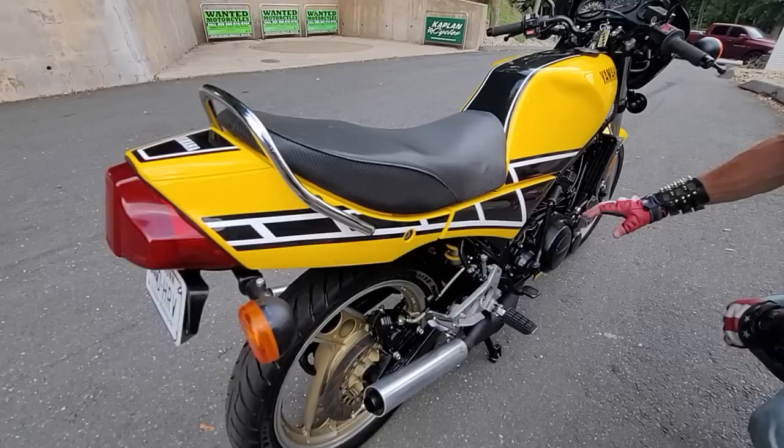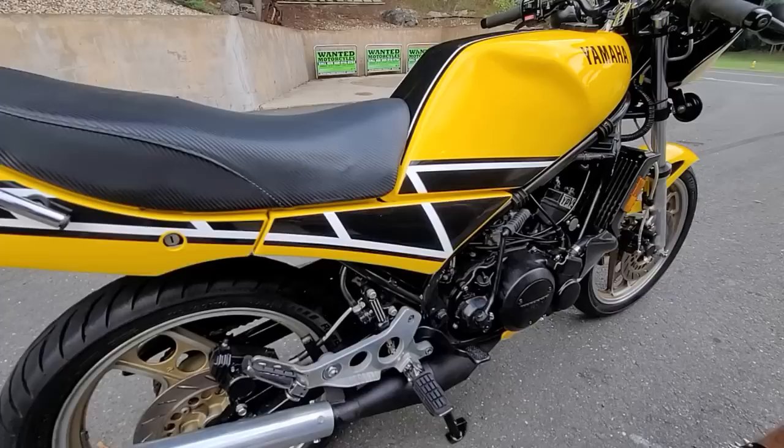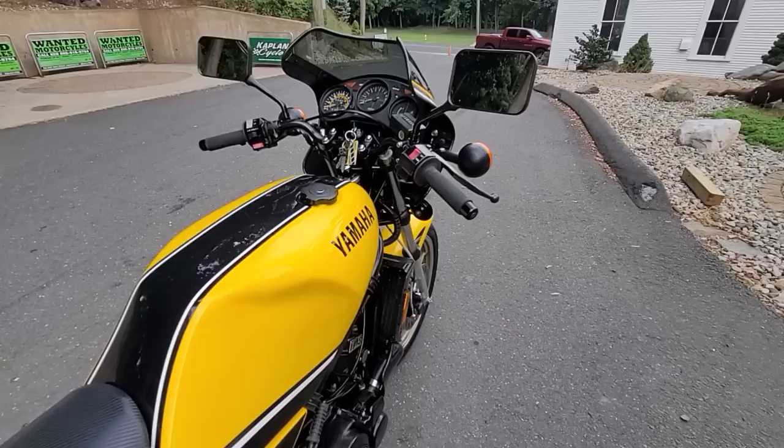The expansion chambers are in beautiful condition — it's a new set installed when the engine was rebuilt. Less than 500 miles on the engine build, and it runs fantastic. When it comes on the pipe it's an absolute rocket ship. The engine cases, cylinder head, radiator — everything's in beautiful condition, no evidence of any crash damage on the bike. The frame's just been waxed.